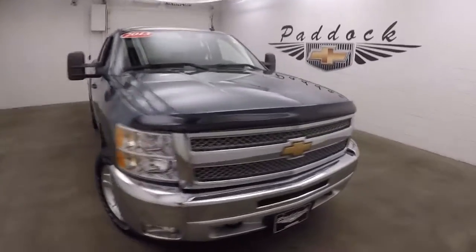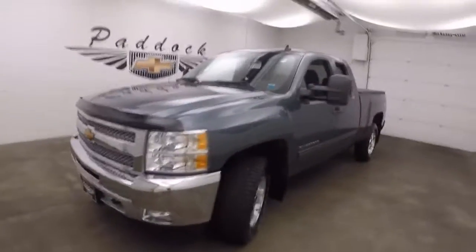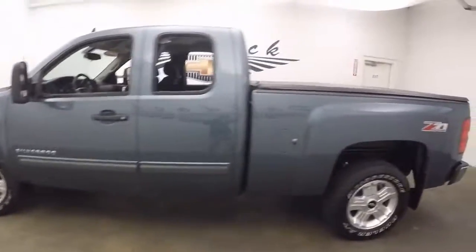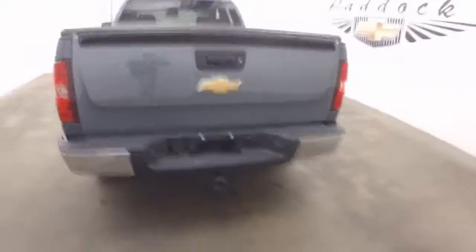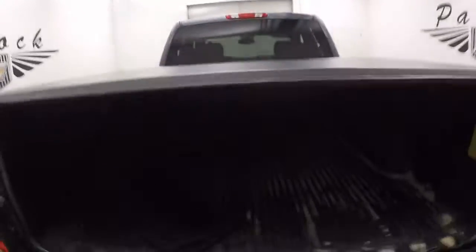This is the 2013 Chevy Silverado 1500. This does have the Z71 off-road package. Nice alloy wheels, nice paint, good tires. There's your tow hitch. This does have a nice rollback tonneau cover.